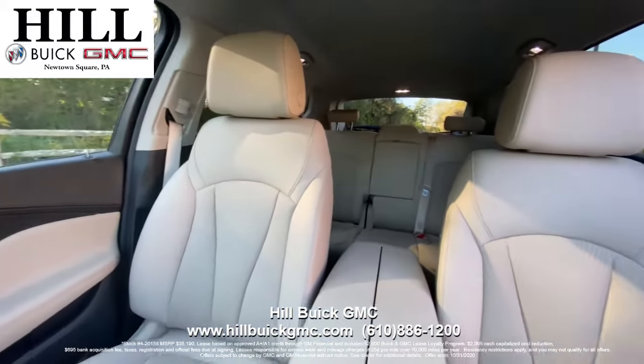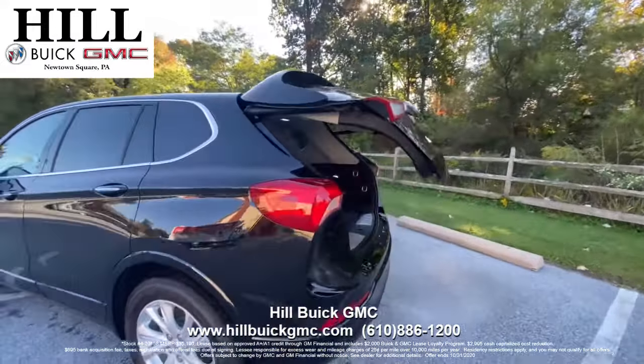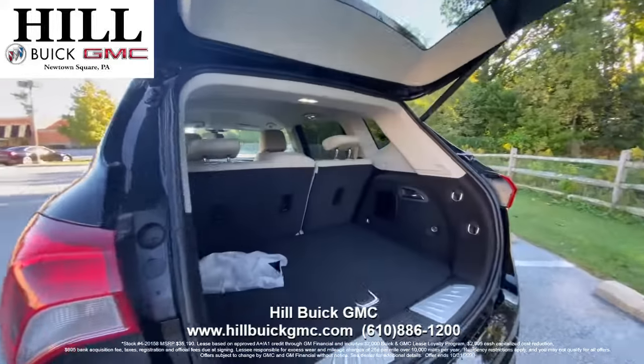Right now, you can lease this car for 39 months, 10,000 miles per year for just $279 per month with $2,995 due at signing.